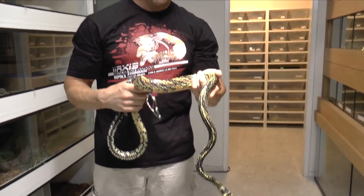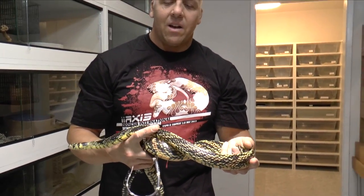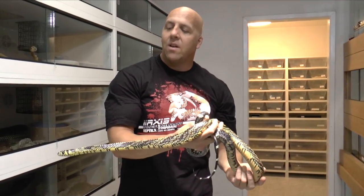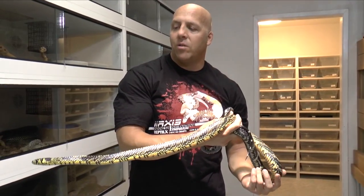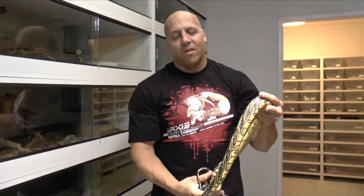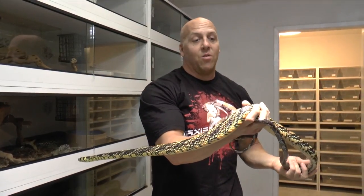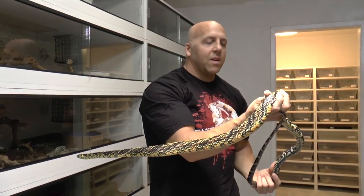They're very big eggs. The hatchlings are very long, and they're fast and agile. They start readily on rodents for me, no problem. It's just another one of those really fast-moving colubrids that likes fast-moving prey. So you throw in some hoppers and things that are racing around in the cage, it gets these guys fired up and they go right to it.